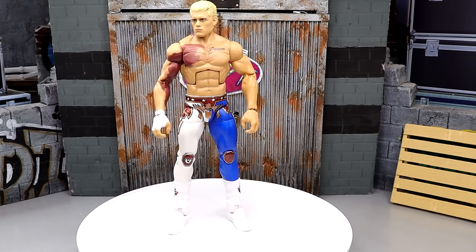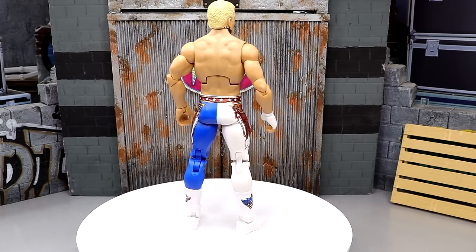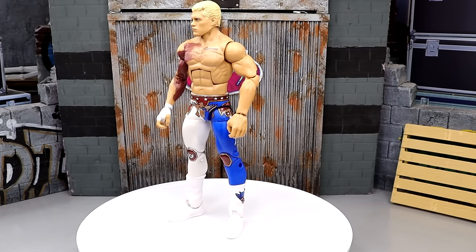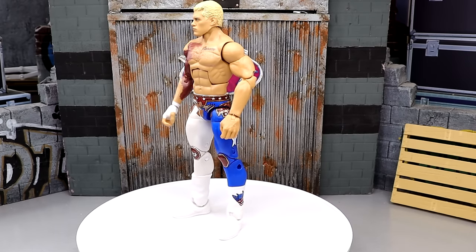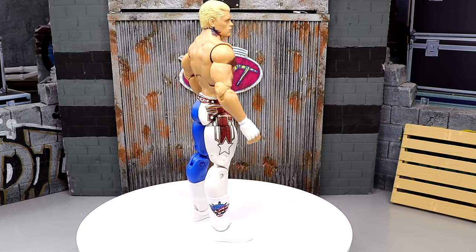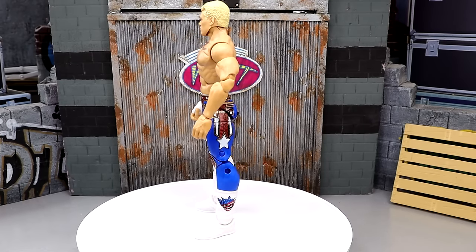The number one WWE Elite released over the last five years is the Defining Moments Ringside Exclusive Hell in a Cell Torn Pec Bruised Cody Rhodes. This figure is just unbelievable. It deserved the number one ranking because of the step and leap that Mattel took to give us this accurate representation of that torn pec — such a defining moment. Fantastic Cody Rhodes head sculpts, one of my favorite head sculpts they've done of a character. It doesn't have the new pinless joints or the new massive feet, so it's a really really good figure.